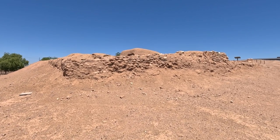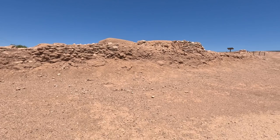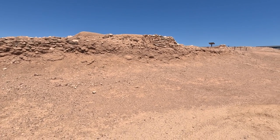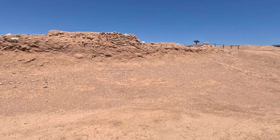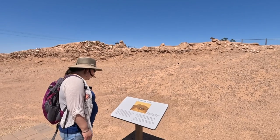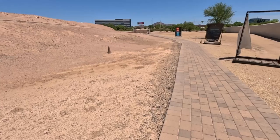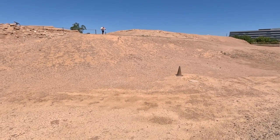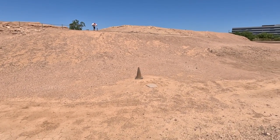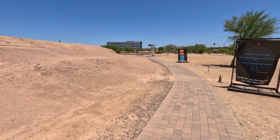What you see in front of us is the platform mound, or Vahakai, meaning ceremonial house in the O'odom language. Pueblo Grande is one of the largest Vahakai ever created. After it was destroyed, the platform mound became an important O'odom shrine, which continues to be a sacred place for affiliated tribal communities.